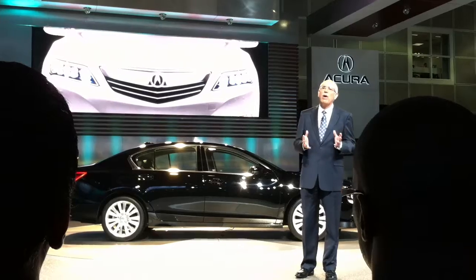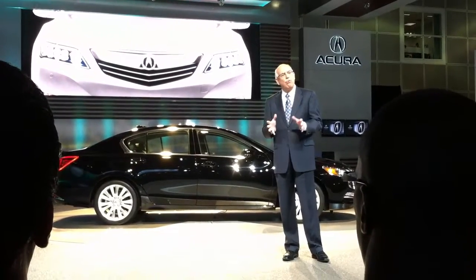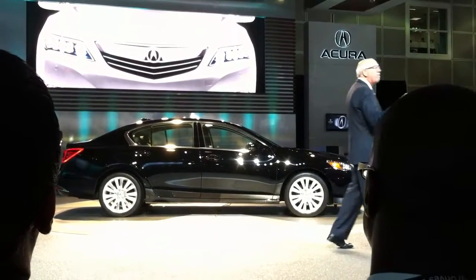With a dual-stacked array of multiple high-intensity LED lamps, the RLX's Jewel Eye lighting provides both powerful down-the-road illumination and a beautiful, distinctive look, day or night.